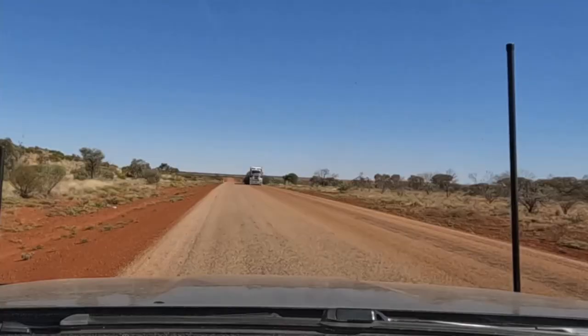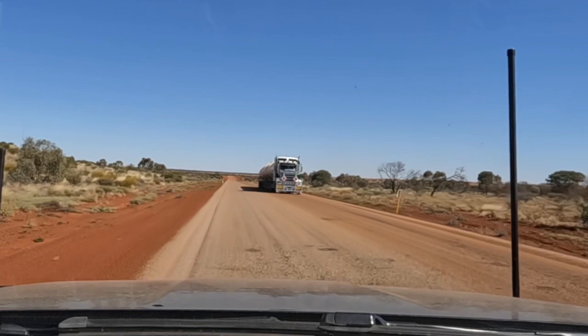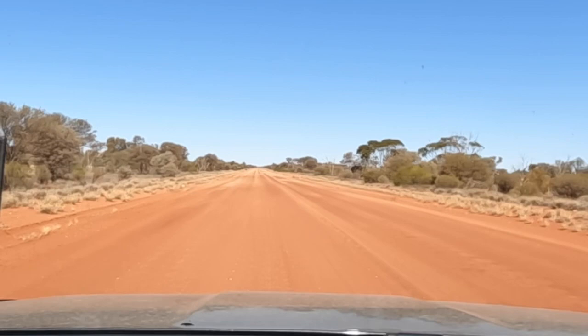Just leaving Chikarula Station — there's a truck there dropping some dust. This section about 20km out of Chikarula is a little bit more corrugated.